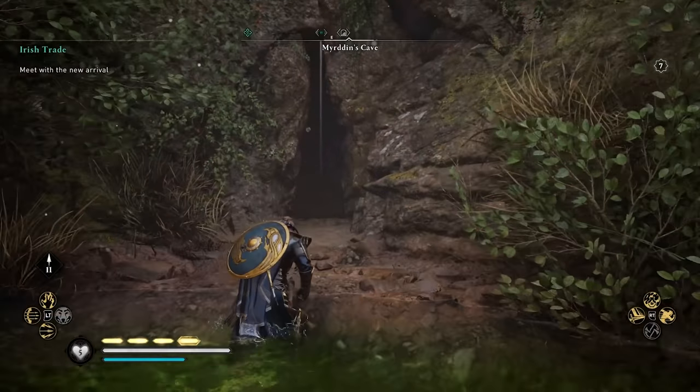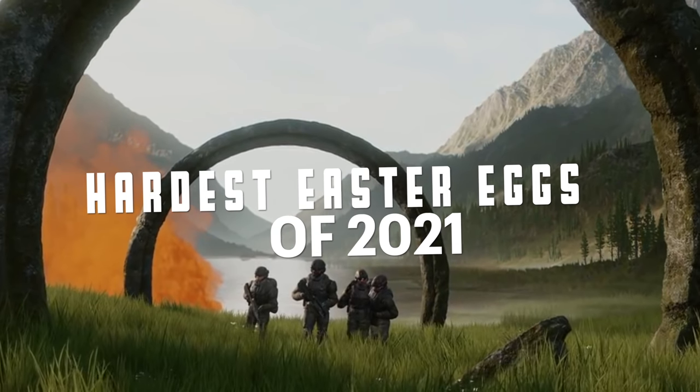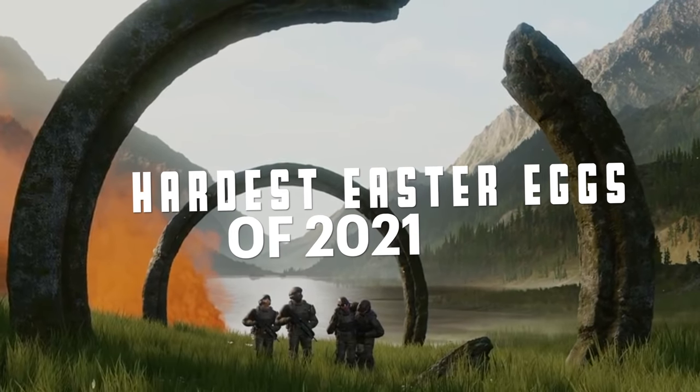Hunting for Easter eggs is a really fun thing to do to spend more time in a video game world, but sometimes it's a little bit much. Hi folks, it's Falcon, and today on Gameranx, the six hardest Easter eggs of 2021 that seemed impossible.